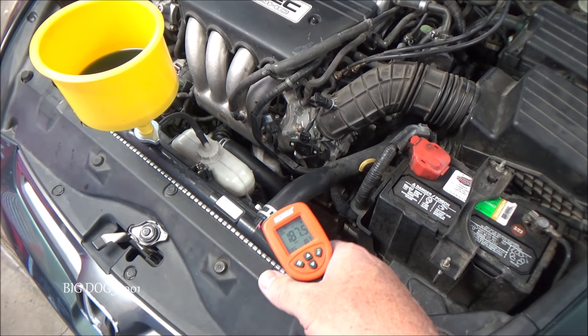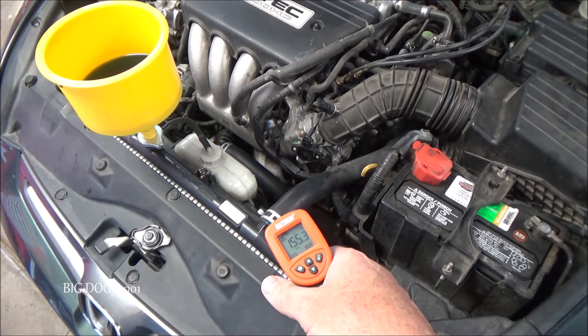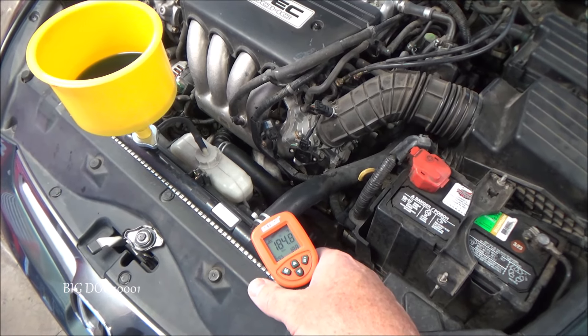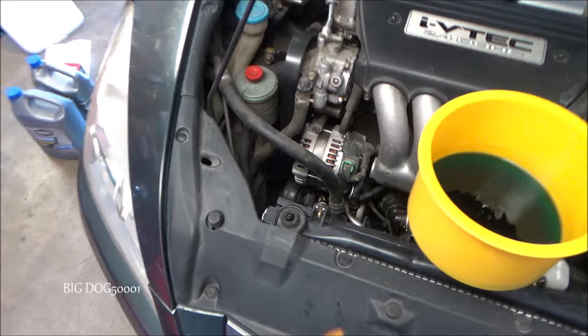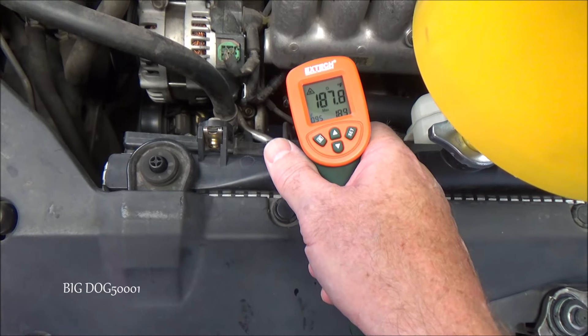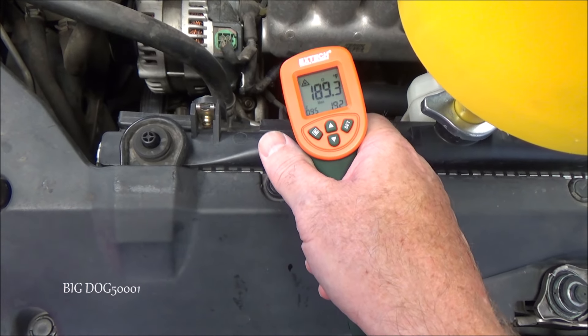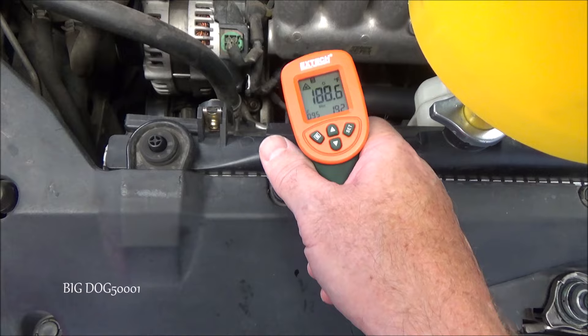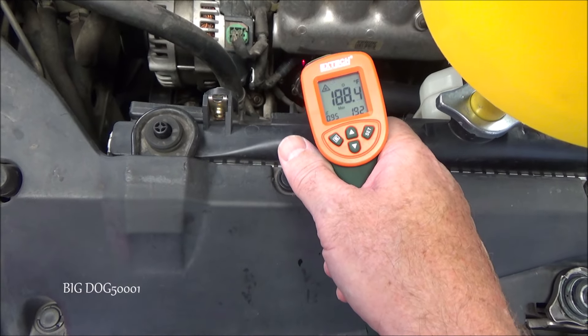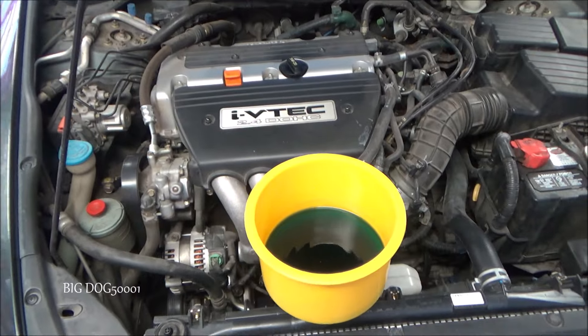Over here, 188 — 184, 188, right in there. These things aren't perfectly accurate, but they're good for a quick check. And it looks like we're 189, 190, 192 right in there. So you can see the temperatures are much more even than they were before.